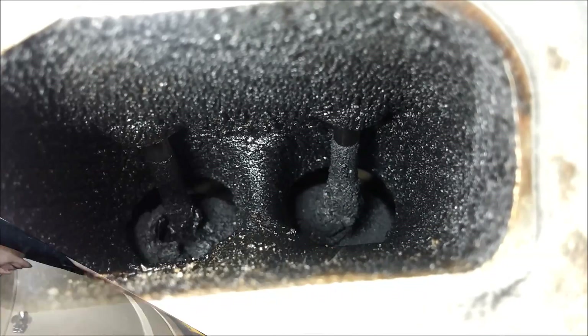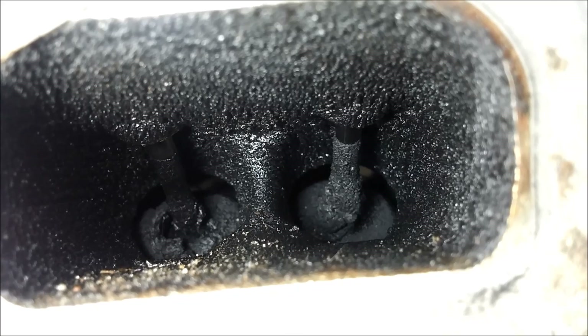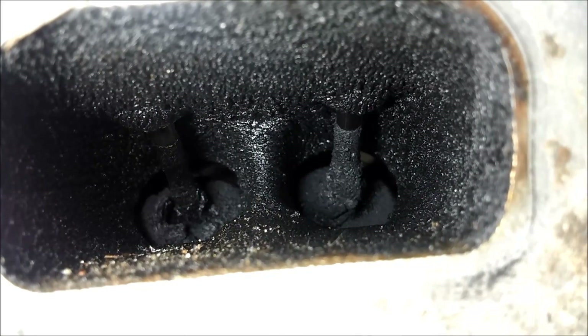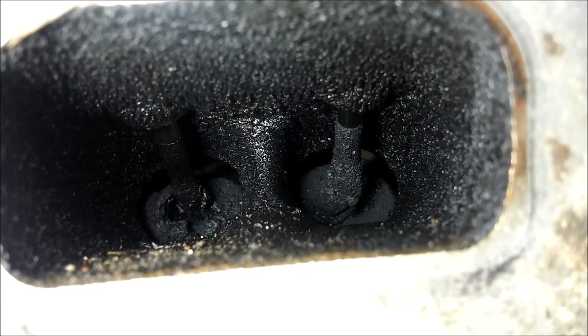Here are the top of those intake valves inside that gasoline direct injection motor. You can see the heavy carbon buildup on those two intake valves — this is what we're trying to prevent by using our intake induction cleaning service.